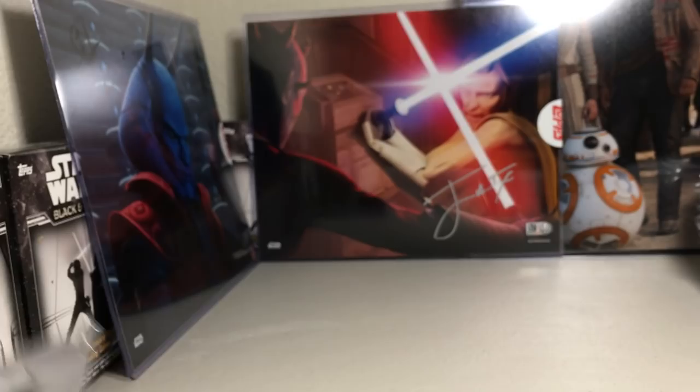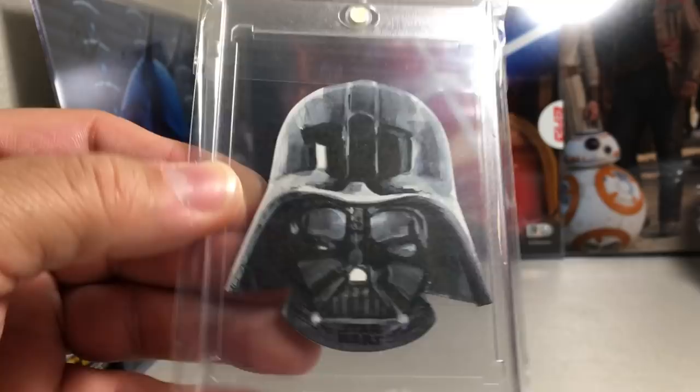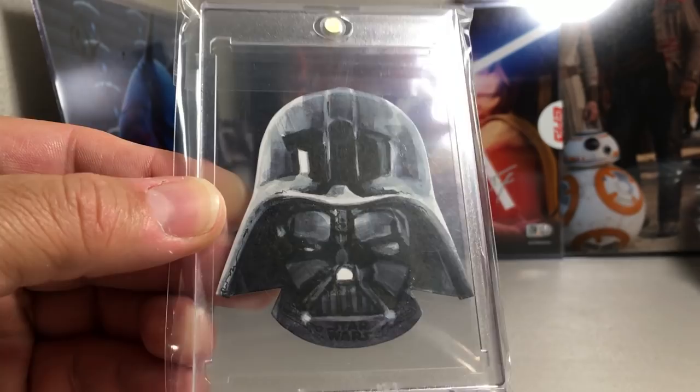This next one is a die cut. A lot of die cuts are cool but they don't really seem to match the shape — but with this one it's obviously a Darth Vader helmet die cut, and just a great Darth Vader sketch. That is by M. James.